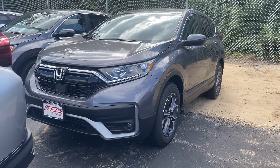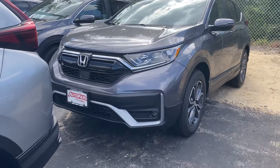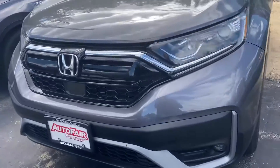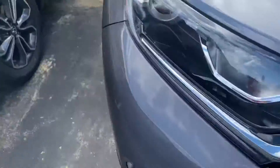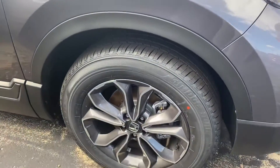Good afternoon, Lloyd. This is Sondra from AutoFair Honda showing you your 2020 CR-V. I'm going to bring you around the outside here. Really nice alloy tires and rims.